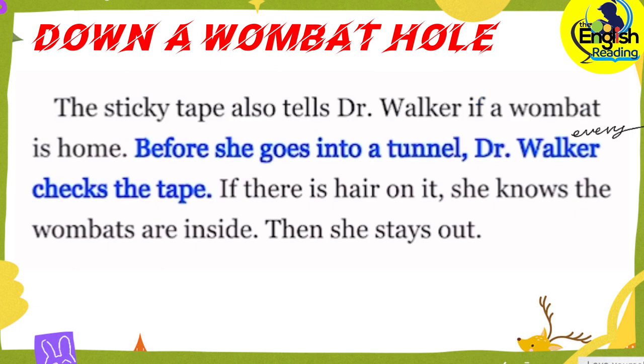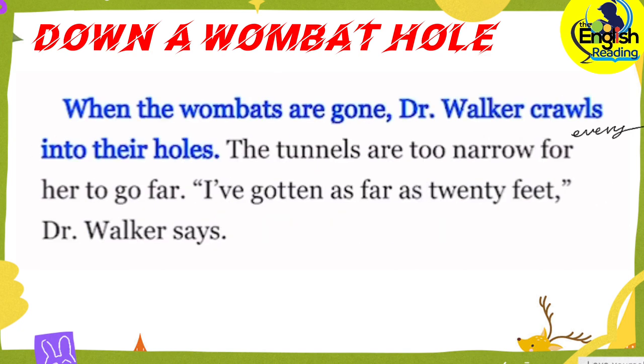Before she goes into a tunnel, Dr. Walker checks the tape. If there is hair on it, she knows the wombats are inside. Then she stays out. When the wombats are gone, Dr. Walker crawls into their holes.